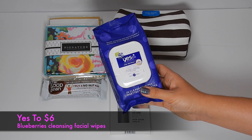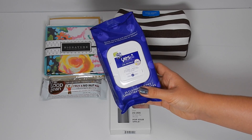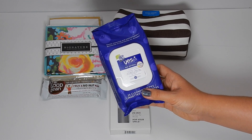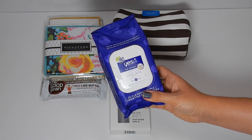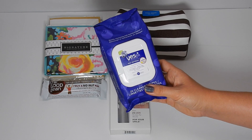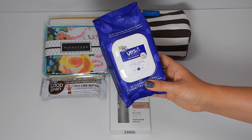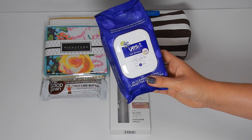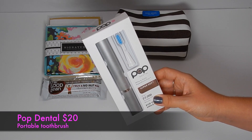This next item is from Yes 2 and these are the Blueberries Cleansing Facial Wipes. Formulated with blueberry and apple extracts, these wipes gently cleanse, remove makeup, and moisturize all in one. The suggested retail is $5.99 and these are full-size — you get 25 in there. I've actually purchased and used these before this box and I really do like them. They're great for removing makeup and they don't burn or sting my face, which is awesome.